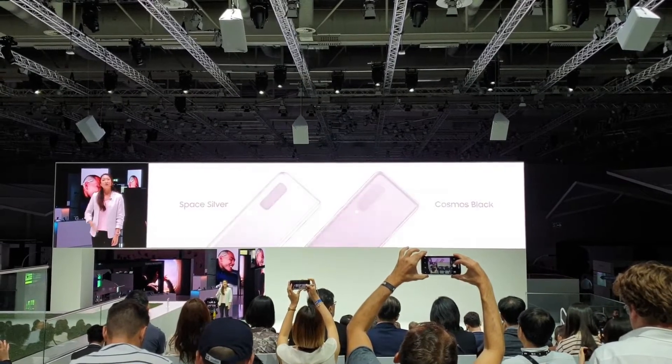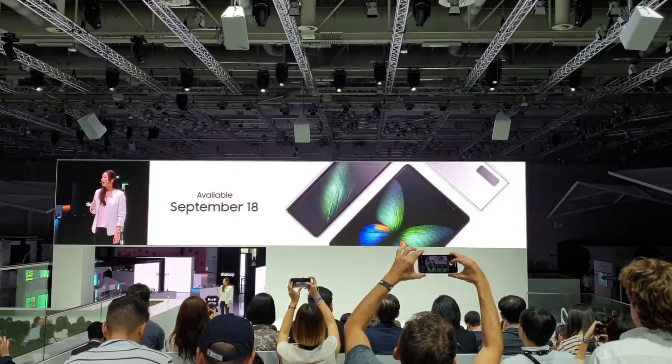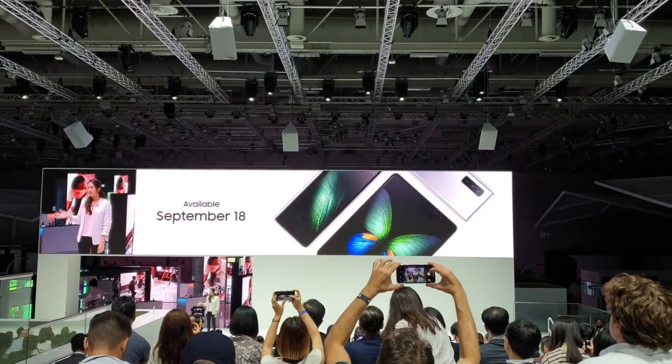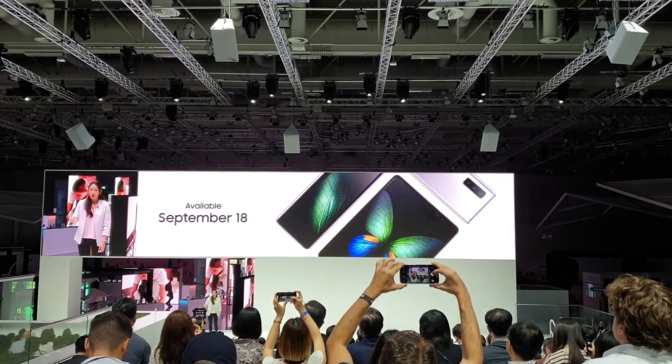And then from the 18th of September in France, Germany, the UK and Singapore, with the US to follow soon.